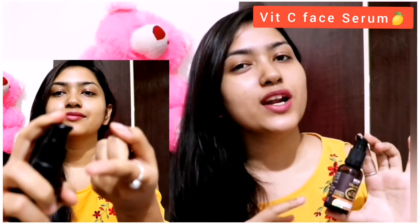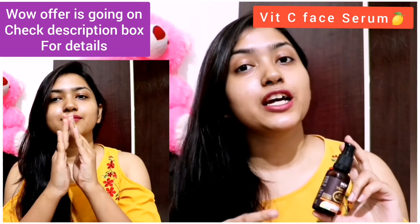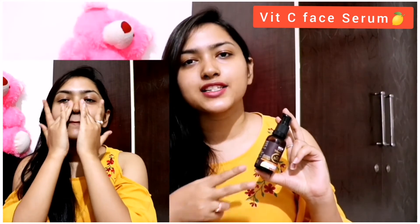I do agree that this is a little pricey, but if you are looking for a product that will improve your skin's condition — the roughness, darkness, and dullness — it will bring a visible glow to your skin. It will make your skin very healthy in the long term.